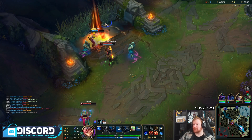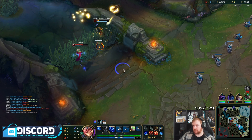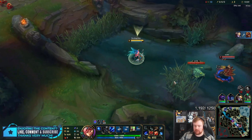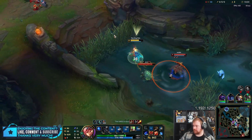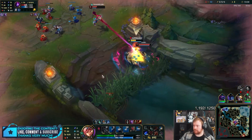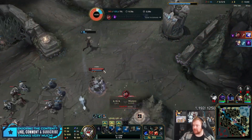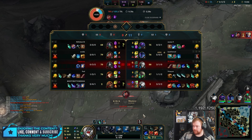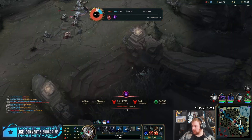He walked into it! Oh my God, he walked into it! I will hit an arrow — trust me, just keep watching. The cooldown is low and I haven't even got the items to make it really, really low yet.